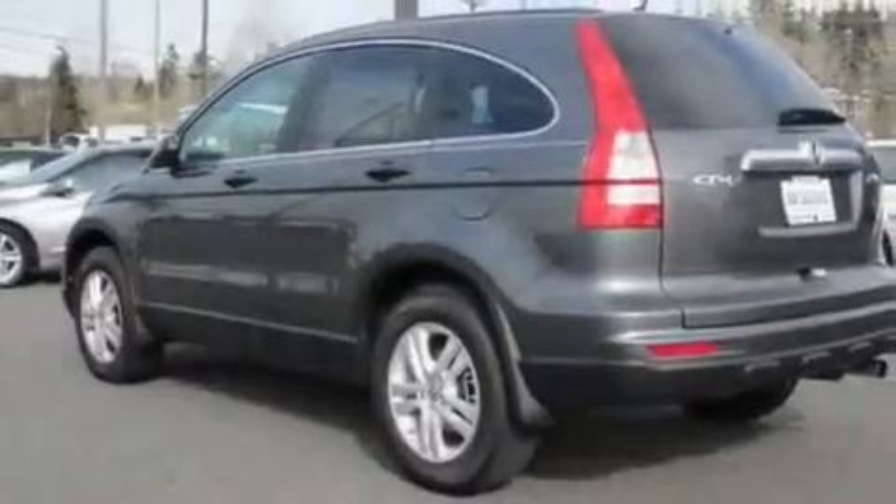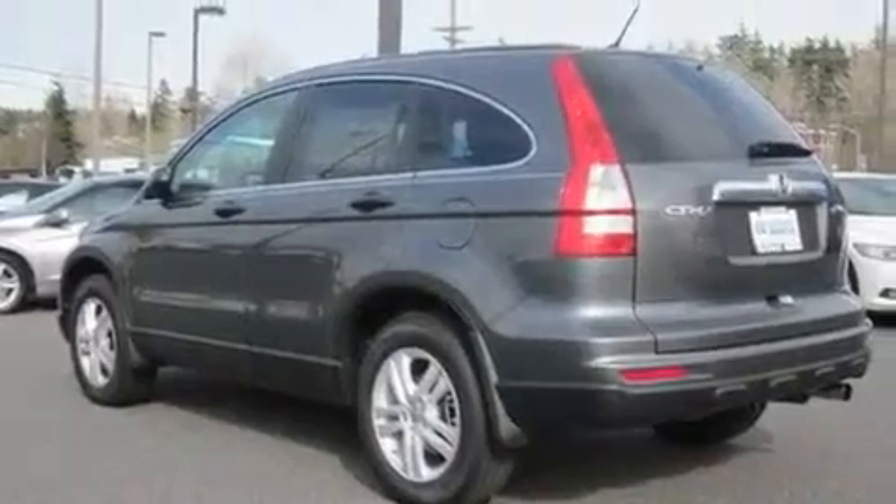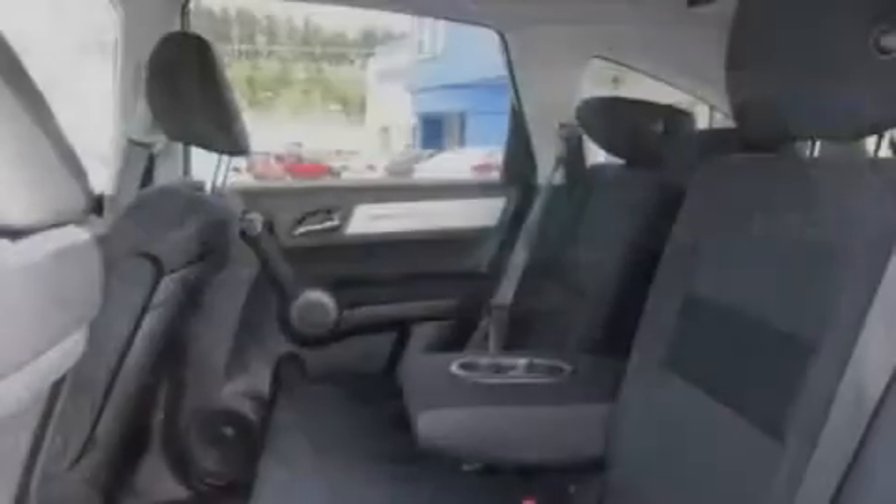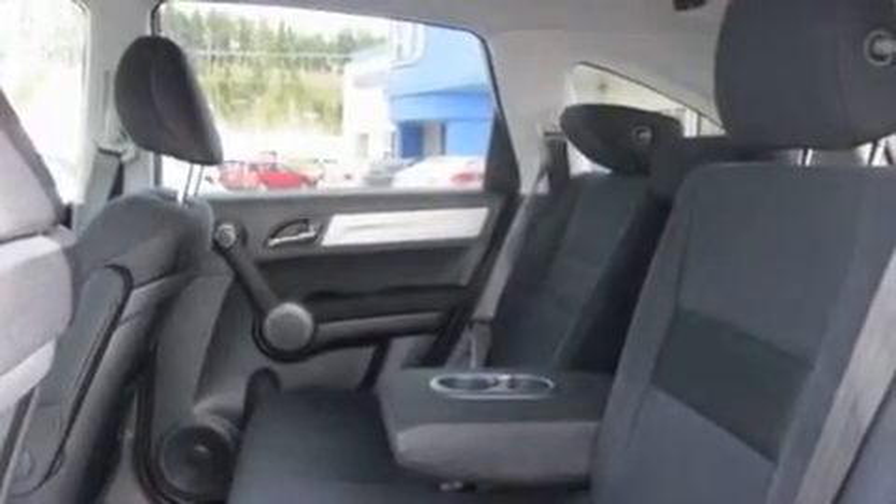Its top features include a sunroof, steering wheel mounted controls, a rear window defroster, a CD player, stylish premium wheels, tinted glass, and cruise control.